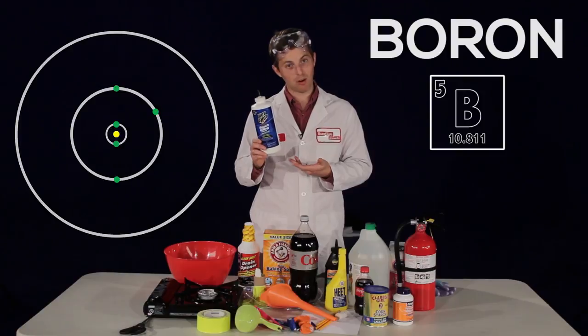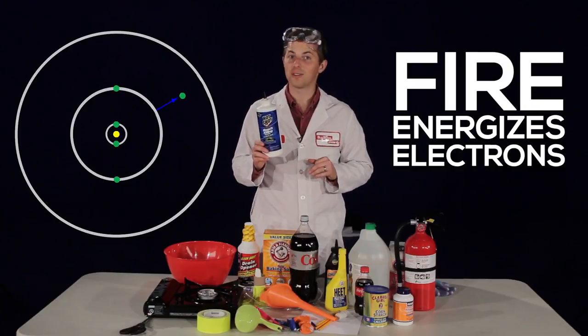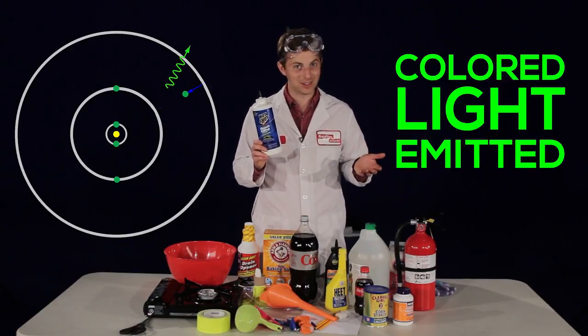When certain elements, like boron, are burned, their electrons become energized and give off light as they lose energy.